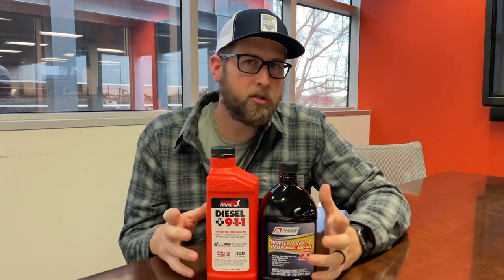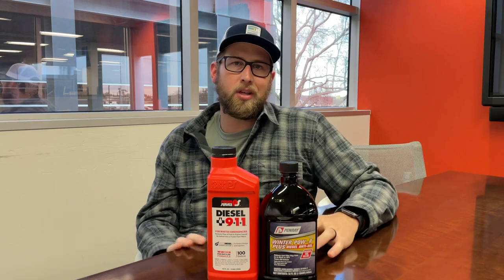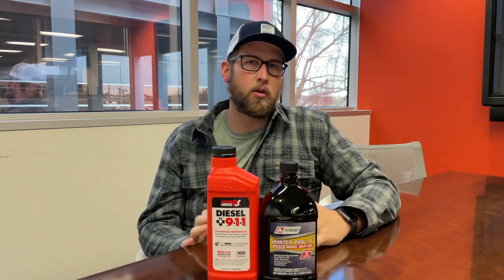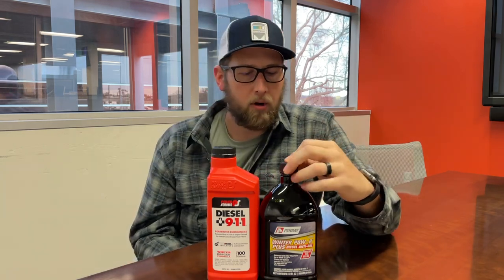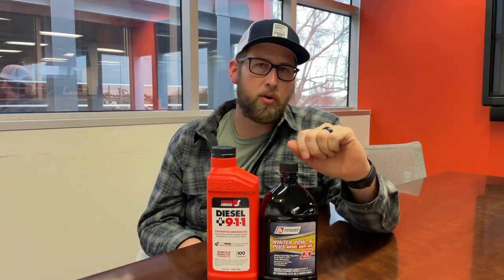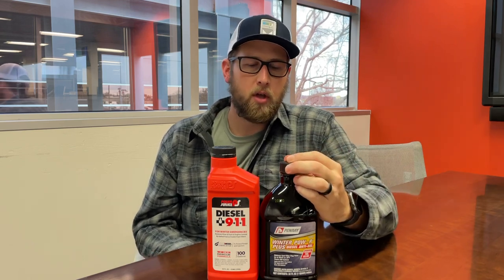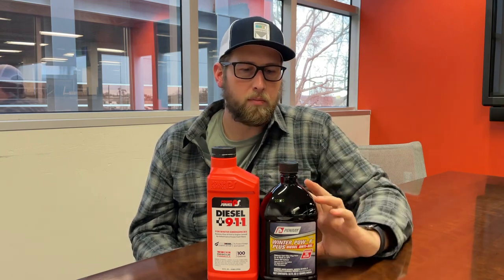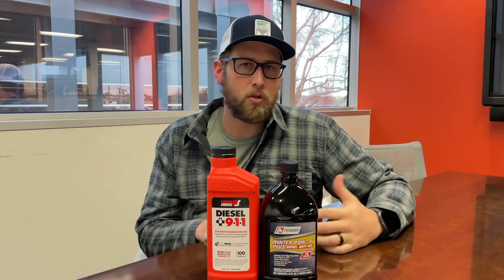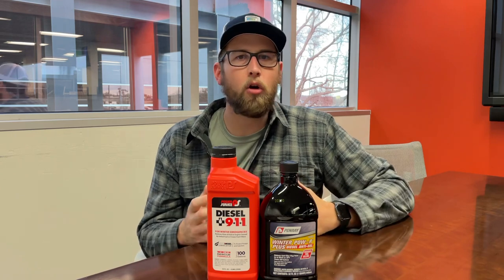The first thing you'll notice in front of me is fuel treatment. This is probably our biggest issue in the winter — making sure that we keep our diesel fuel treated to prevent gelling in cold weather environments. This here is the Penray Power product. We sell this at the terminals, and it's for both the truck and the reefers. Each anti-gel is different, so read the instructions on the back, but when in doubt, more is better — you're not going to over-treat your fuel.